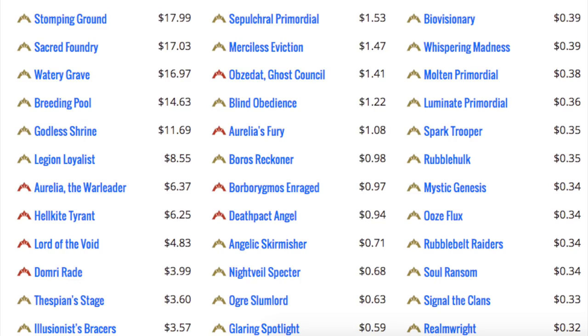This is how I know if a set is going to be worth buying. It's very simple: Does it have a shock land? Yes — buy it. Does it have a fetch land? Yes — buy it. Does it have neither? Do not buy it. Sets like Theros, Journey into Nyx, core sets, Magic Origins — they don't have lands. You don't need to look at any other card because none of the other cards matter. That spicy mythic? Aurelia the Warleader? Domri Rade, that awesome Planeswalker with the mohawk? Doesn't matter. No other card matters except the land.